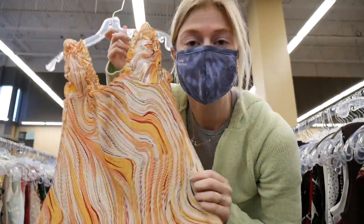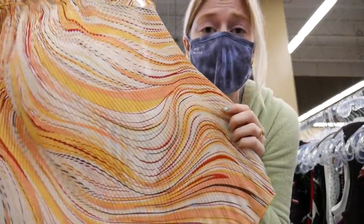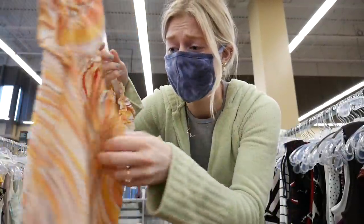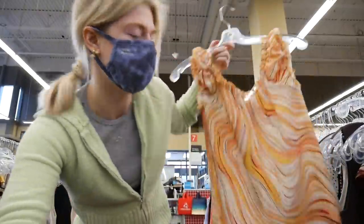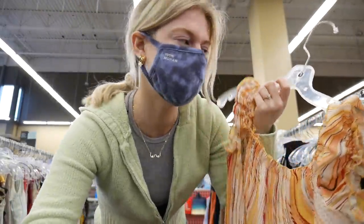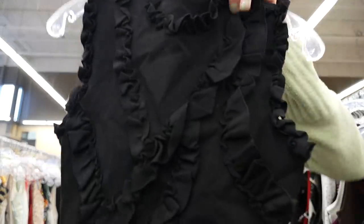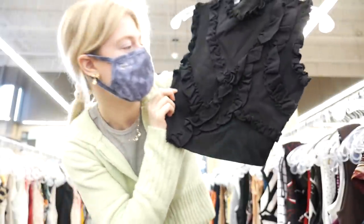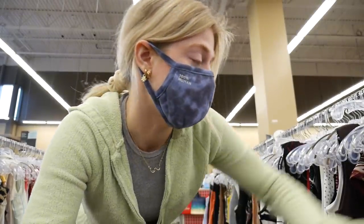I'm starting off in the tank tops and I found this one which I think is so cute, but unfortunately it's a little big for me. I just love this pattern — it is so cute. It's a size large so I'll put it back because I don't even know how to thrift flip it to make it fit. I also found this tank here which has all these ruffles on it. It's kind of like a knit one and it's also cropped, so I kind of like this one. I'm putting this one in my cart but I'm just going to keep going through all these tanks.